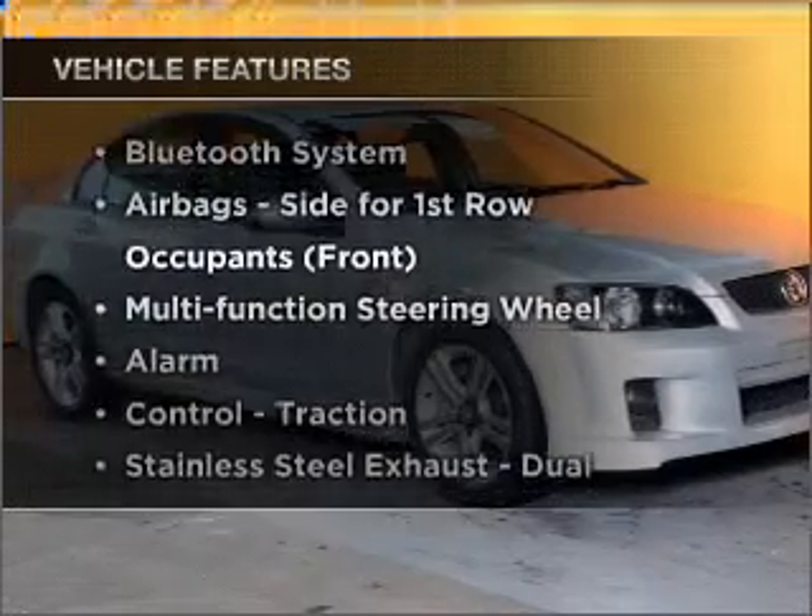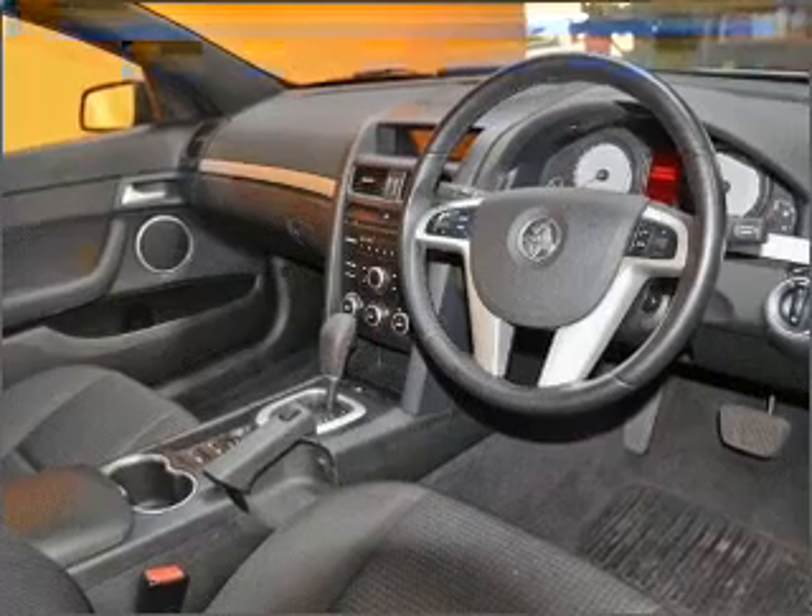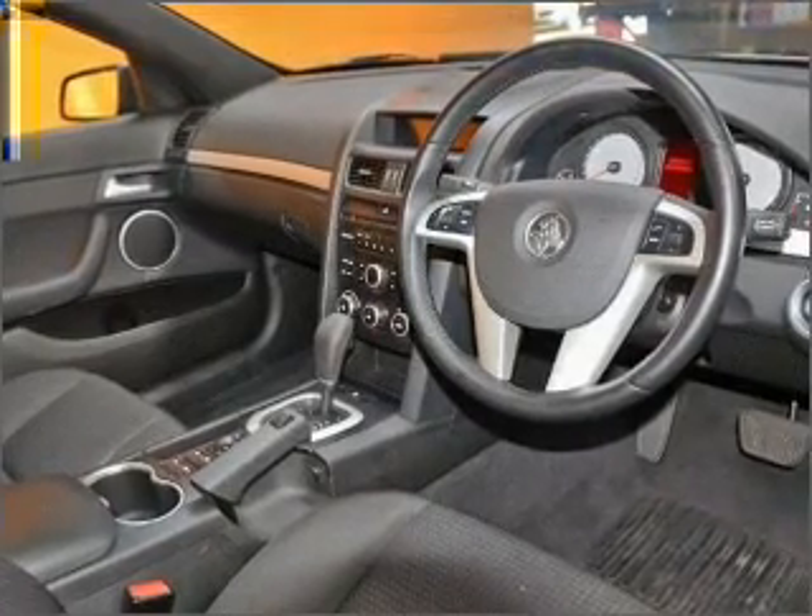Enjoy these notable features that are included in this ride: cruise control, central locking, power windows, an alarm system, and a CD player.